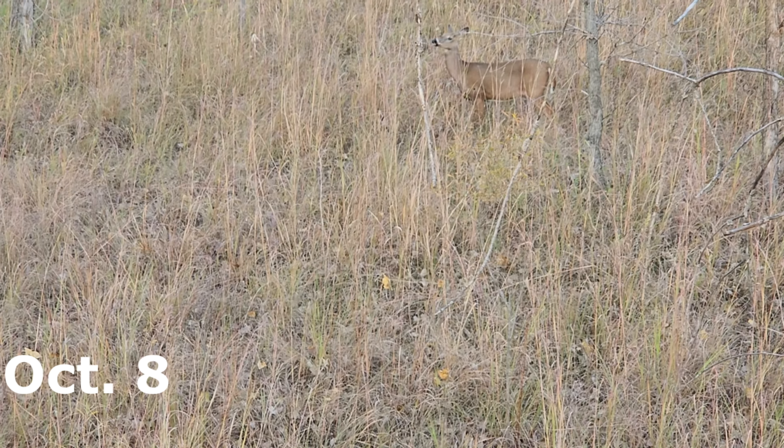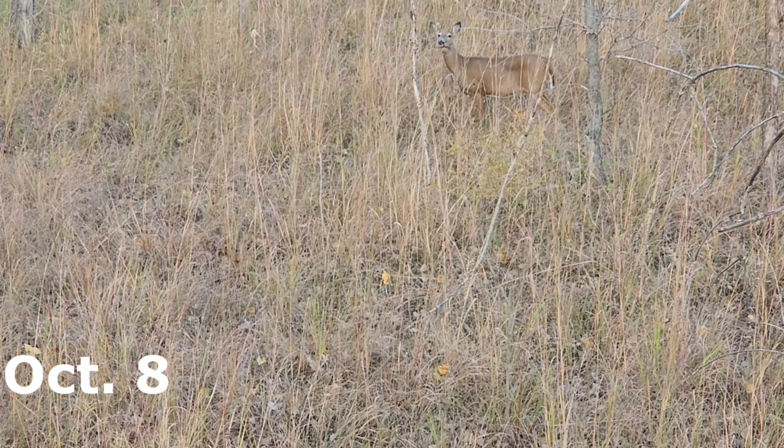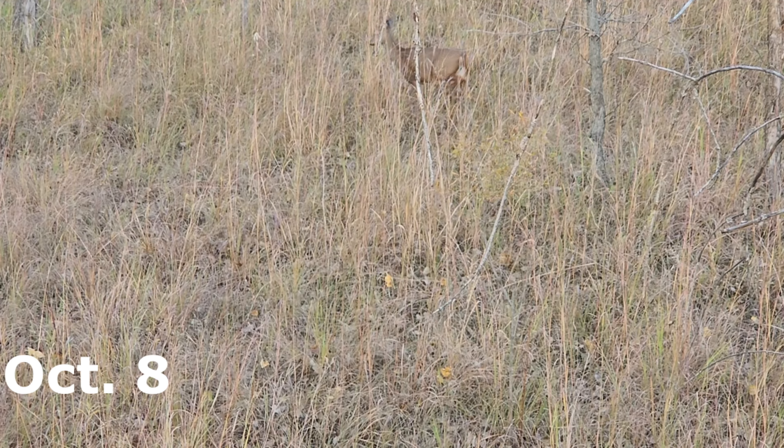This small buck makes a few buck grunts pushing these does around. Listen closely here and turn up your volume and you'll hear the buck grunts coming up. Just a brief heads up — it was a super windy night, so bear with me here.